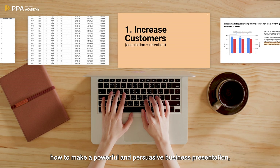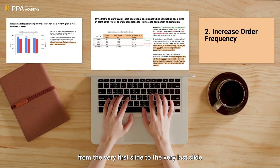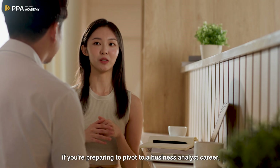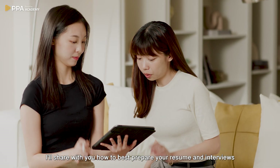Last but not least, how to make a powerful and persuasive business presentation from the very first slide to the very last slide. And one more — if you're preparing to pivot to a business analyst career, I'll share with you how to best prepare your resume and interviews.